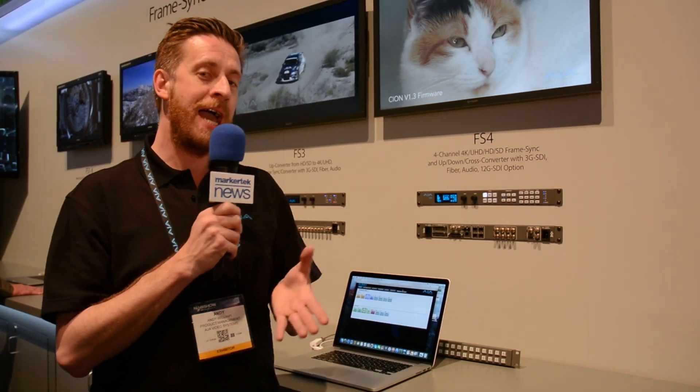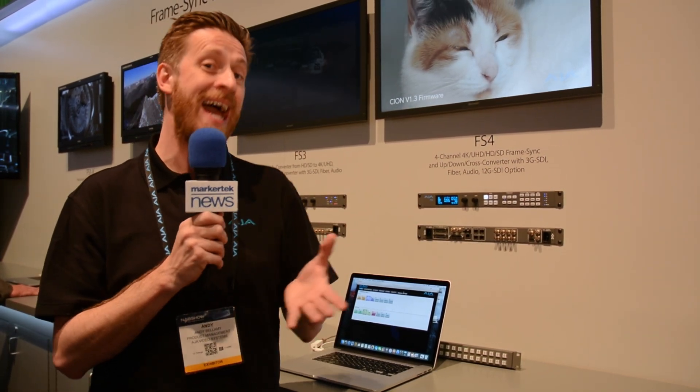FS4 is a 4-channel 4K ultra-high-definition, HD, 2K, and SD frame synchronizer with up, down, and cross conversion.